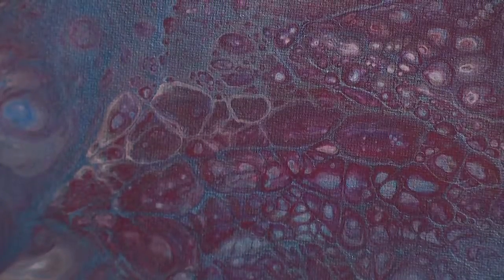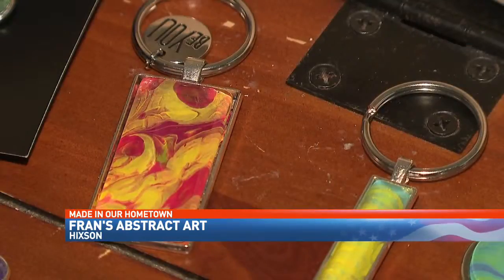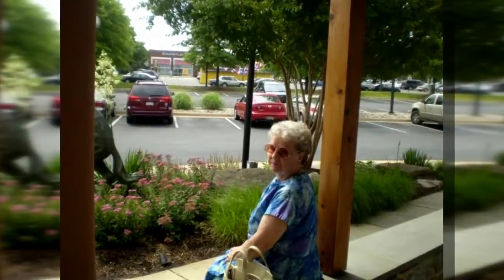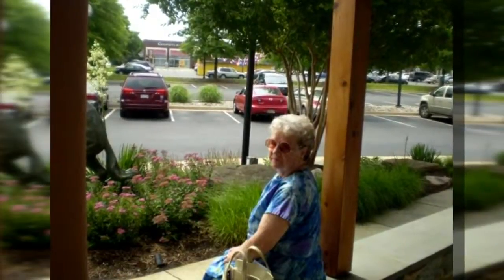Her turning to art stems from a road trip she took a few years ago that turned into a nightmare. I was traveling and I got — it was bad, bad travel — and I got mugged and beaten up, and it just gave me a little PTSD.